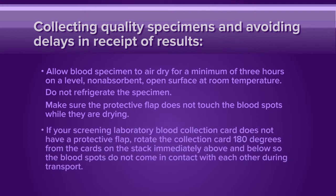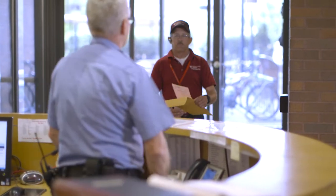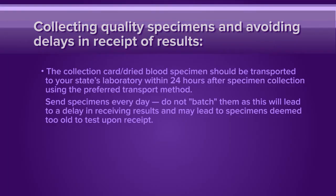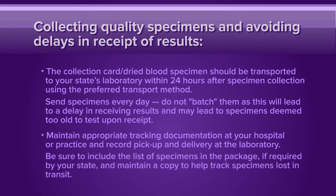If your screening laboratory blood collection card does not have a protective flap, rotate the collection card 180 degrees from the cards on the stack immediately above and below, so the blood spots do not come in contact with each other during transport. The collection card with its dried blood specimen should be transported to your state's laboratory within 24 hours after specimen collection using the preferred transport method. Send specimens every day — do not batch them, as this will lead to a delay in receiving results and may lead to specimens deemed too old to test upon receipt. Maintain appropriate tracking documentation at your hospital or practice and record pickup and delivery at the laboratory. Be sure to include the list of specimens in the package if required by your state and maintain a copy to help track specimens lost in transit.